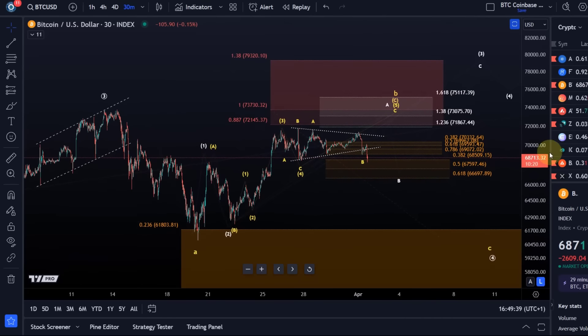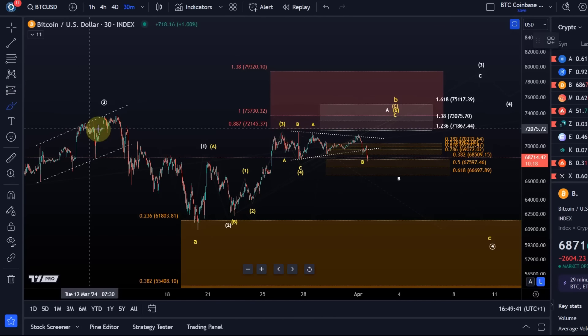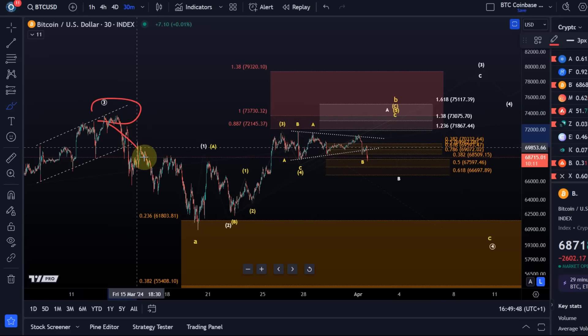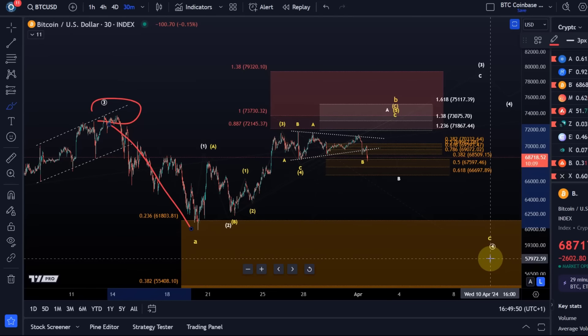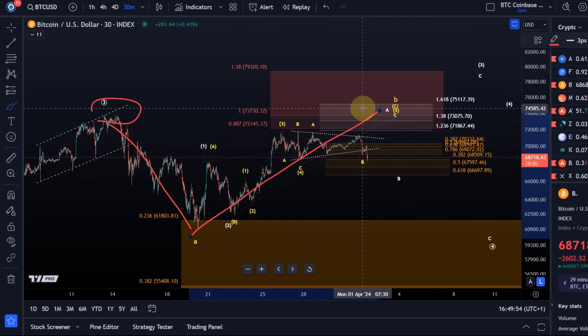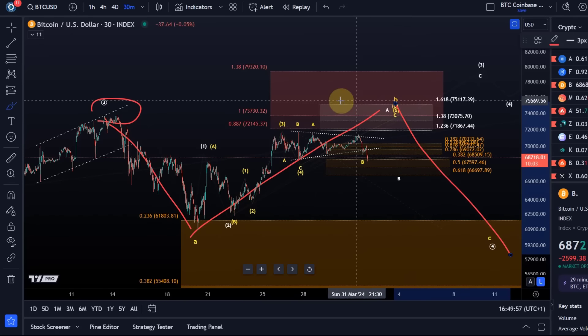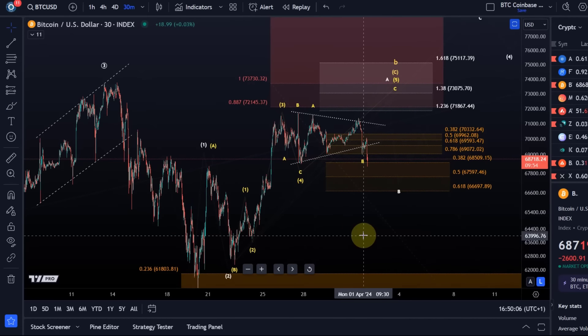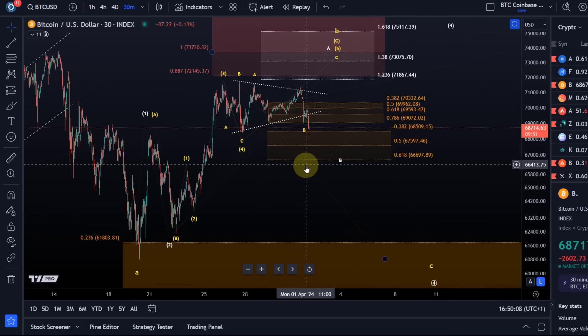Nothing really new — we talked about these scenarios in the last video, but it's worth getting everybody on the same page. The idea is: wave three topped around the 13th of March, then a wave down for wave four, then the B-wave rally. Ideally still one more high, and then a C wave down. The minimum requirements for this B-wave rally are fulfilled, so we have to be on the side of caution.